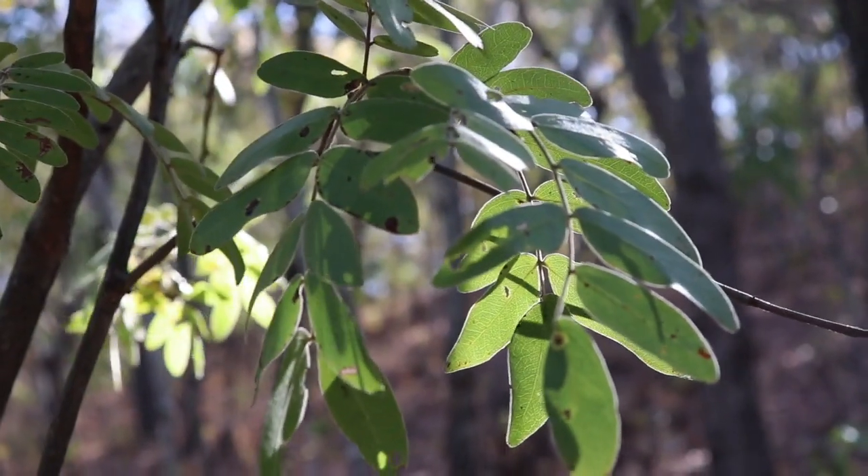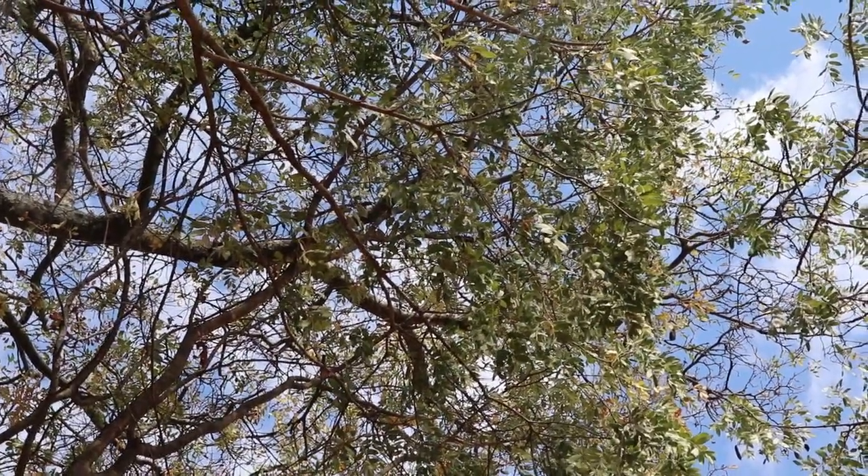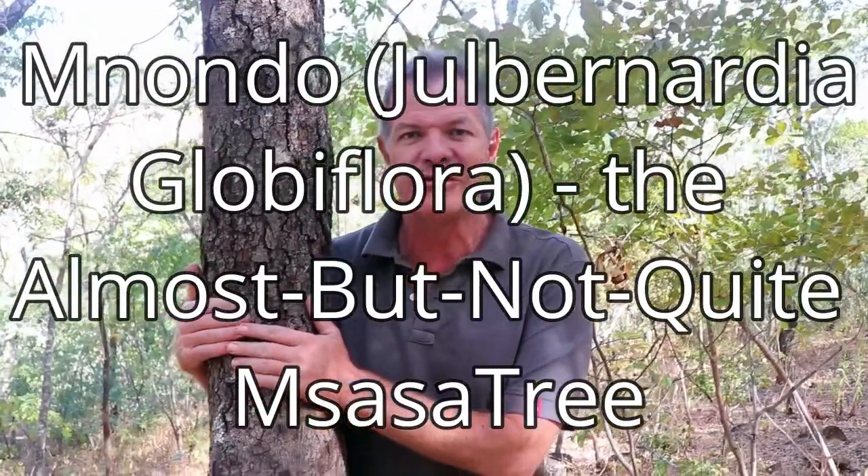Here's a riddle for you guys. What looks like msasa, grows right next to msasa, and isn't msasa? What is it? It is, of course, Jubinadia globiflora, the Mnondo tree.